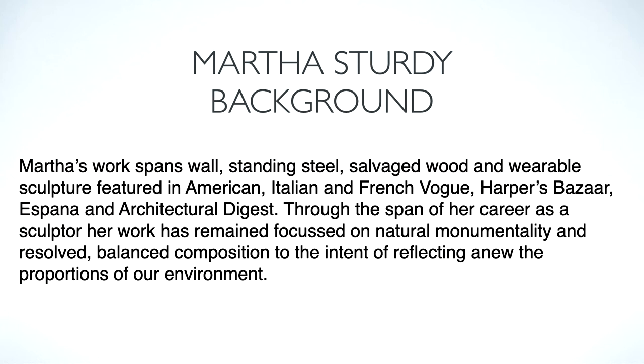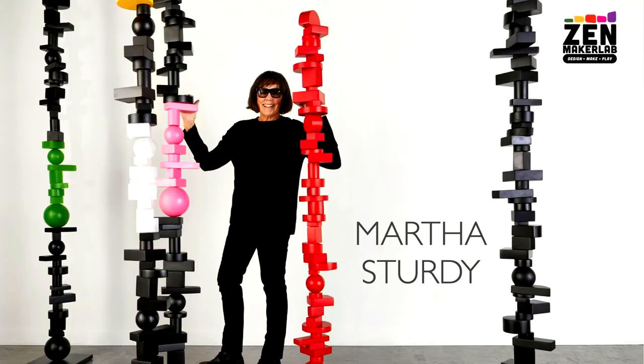So Martha's background. Martha's work spans wall, standing steel, salvaged wood, and wearable sculpture featuring American, Italian, and French Vogue, Harper's Bazaar, Hispana, and Architectural Digest. Through the span of her career as a sculptor, her work has remained focused on natural monumentality and resolved balanced composition to the intent of reflecting anew the proportions of our environment.